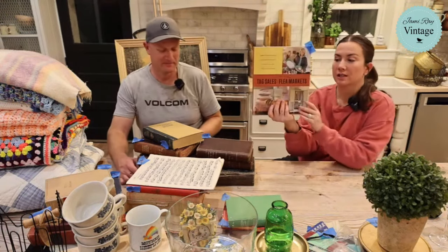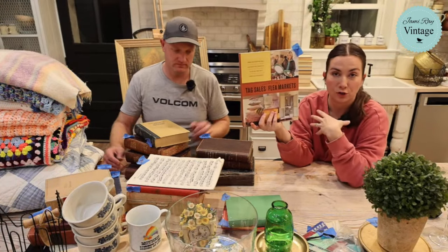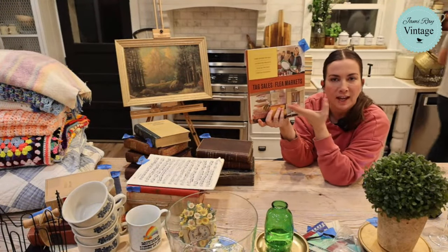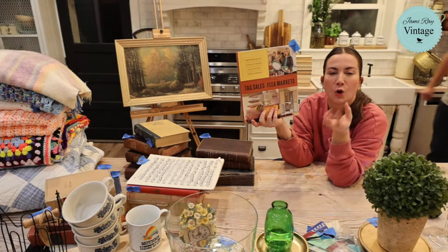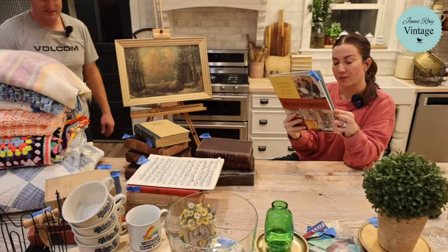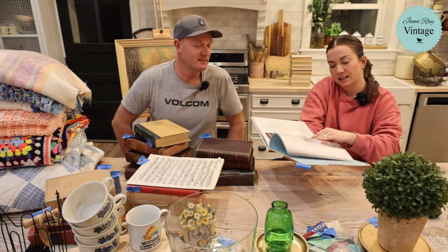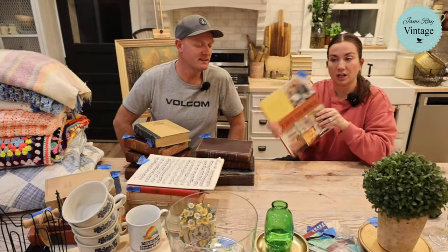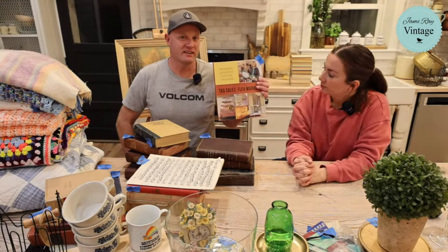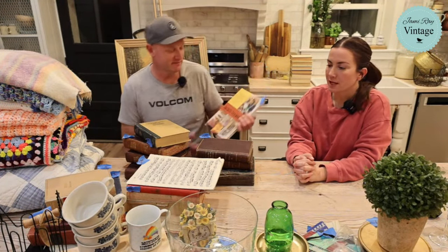This Martha Stewart tag sales and flea markets book already sold. I love Martha Stewart — somebody was like how come you're dissing Martha Stewart? It was not a diss. The woman never ages. Whoever does her face, I want their number because she is well-preserved. The cool thing about this book is that when I went to look through it, you can tell nobody ever read it — it's in really good condition. I got it from the bin so it's probably like a buck or two, and we sold it for $14.95. Her style is either come back around or she's just that relevant the whole way through.